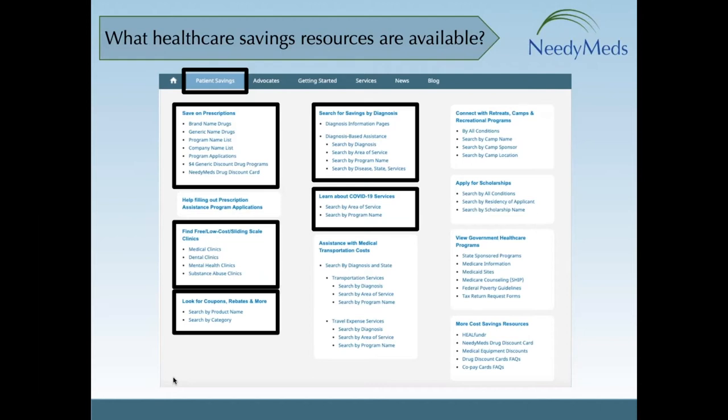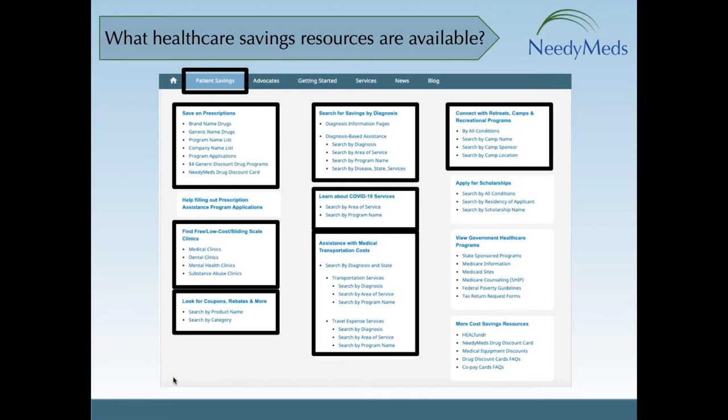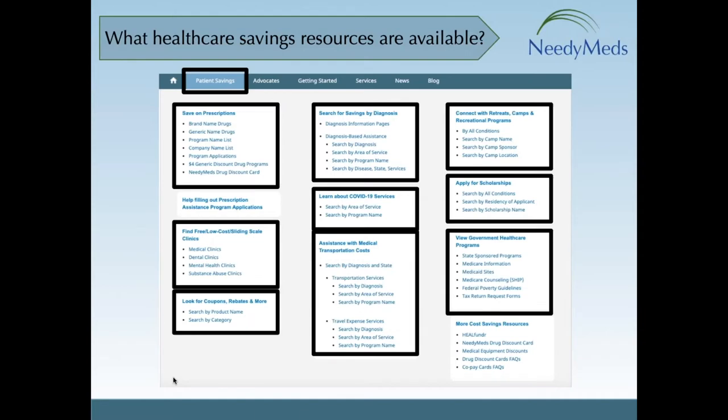You can find assistance with medical transportation costs, retreats, camps, recreational programs, and scholarships. You can find government programs listed by state, and of course, a link to the NeedyMeds Drug Discount Card.